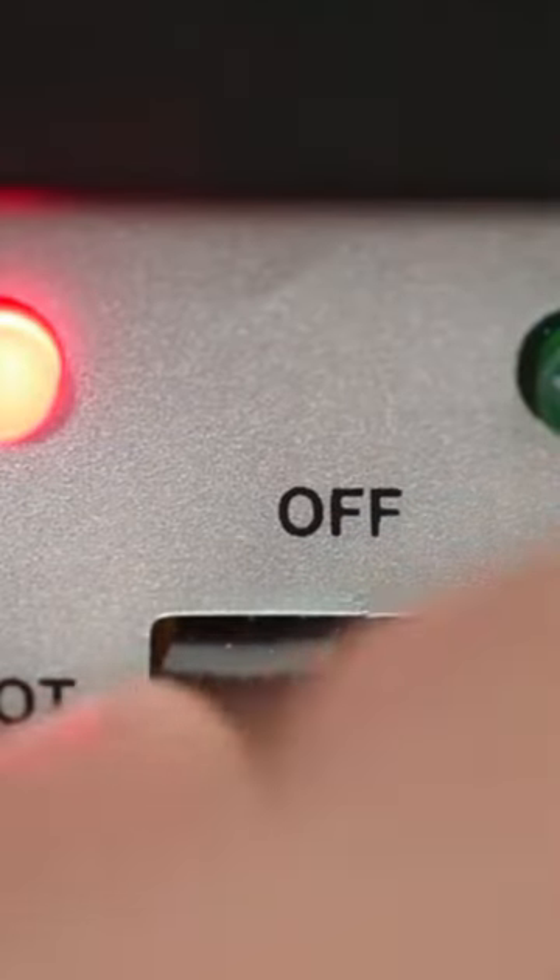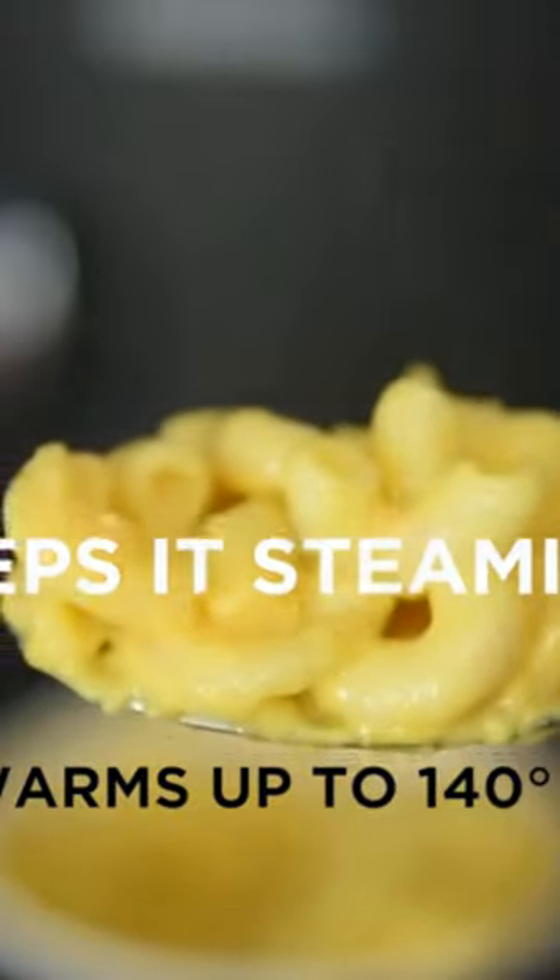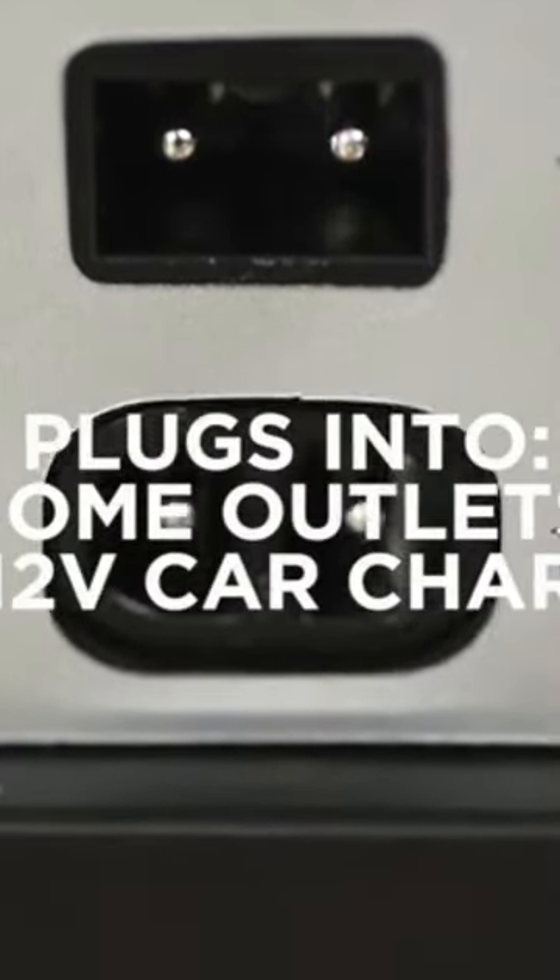The 4-liter capacity fridge chills 6 12-ounce soda cans and includes a removable shelf so you can store small items such as yogurt, fruit, milk, juice, smoothies, bottles, cheese, coffee, and skincare items.